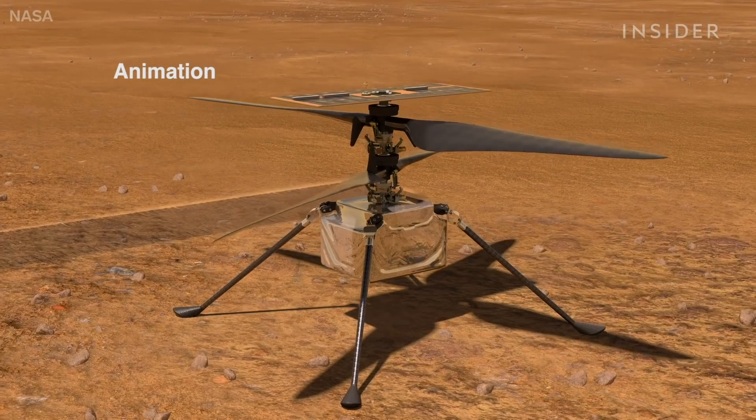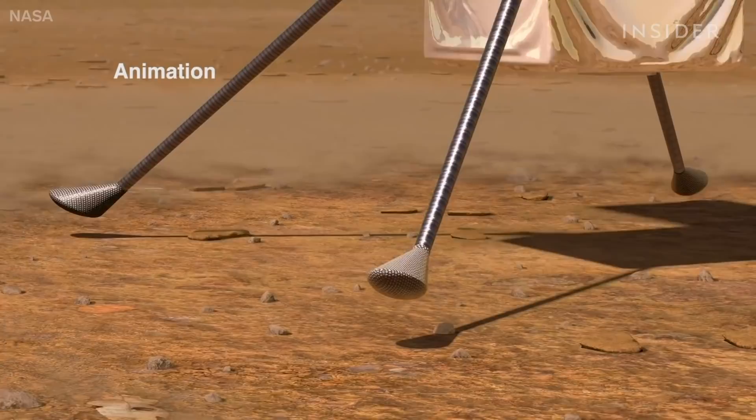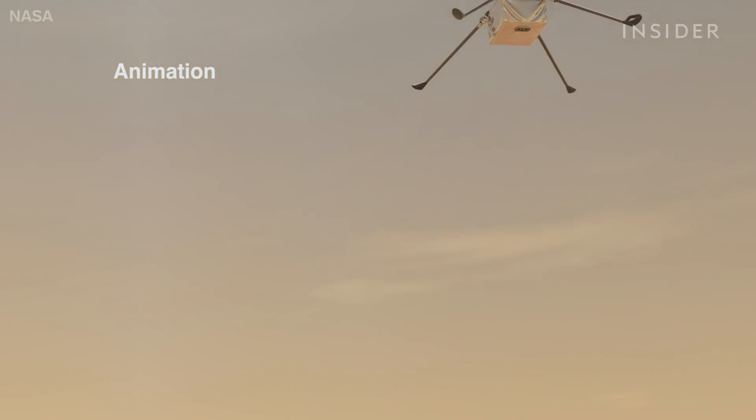From day one, this was the unwavering dream of our team — to get our helicopter launched to Mars so that we can get the opportunity to do the very first rotorcraft flight test in the actual environment of Mars.